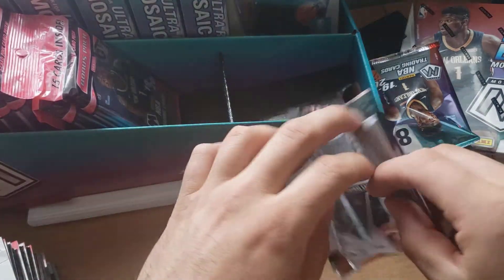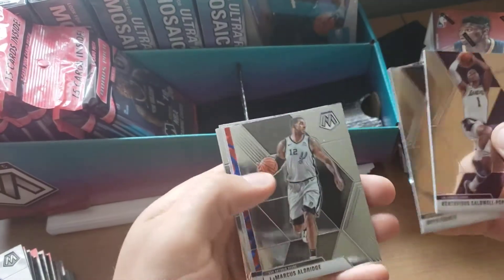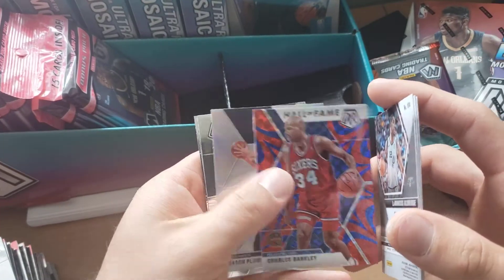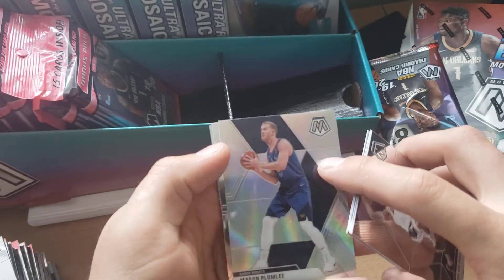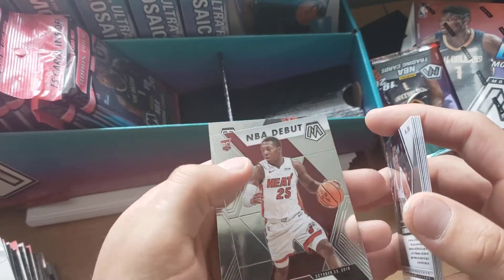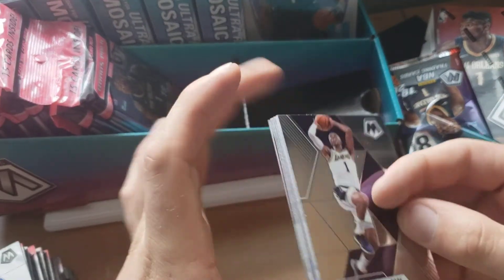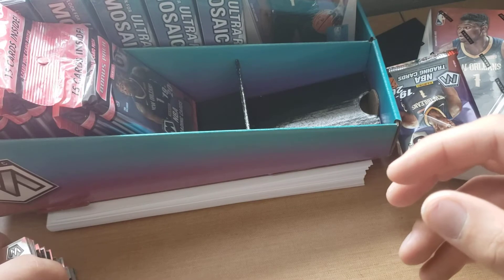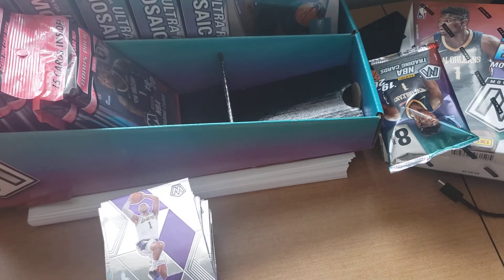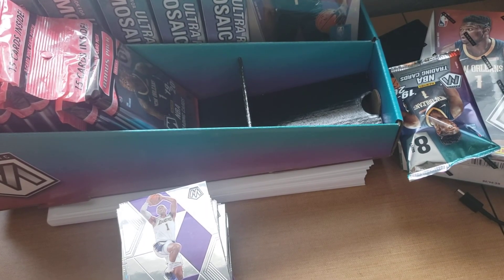Last one — can we pull a Williamson? Let's find out. Some of the base here, a Charles Barkley Hall of Fame with the reactive blue, and then a silver Mason Plumlee. Got a Weatherspoon rookie, Kendrick Nunn NBA rookie, and then a Luka rookie. So that's all I have — didn't hit any of the big rookie names I wanted. I did get a couple of bronze cards, which was cool. Nice little stack of cards there. Thanks for watching and check out some of the others — see ya!